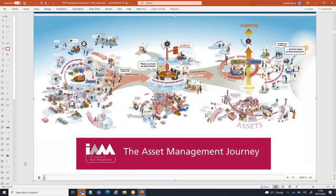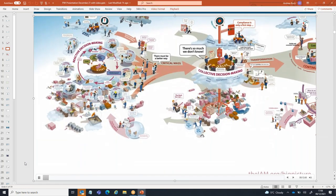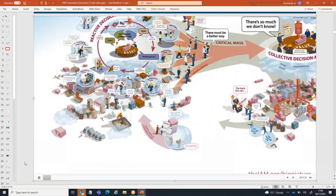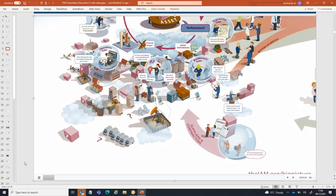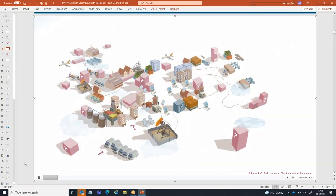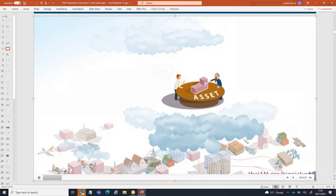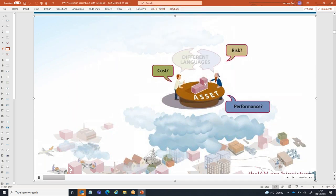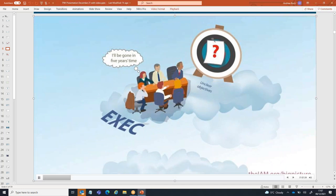This picture was created from insights and experiences shared by hundreds of IAM members, representing a huge range of organizations and industries. Our question was: what does it feel like to be on the asset management journey? The resulting picture is designed to be used as a large poster to stimulate conversation in your business about where you are on the journey. Hard copies are available from the IAM website. Before they start the journey, most organizations find themselves making asset-related decisions reactively and in isolation.